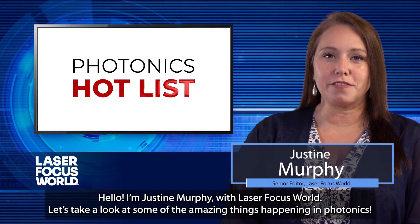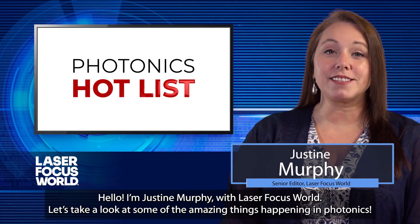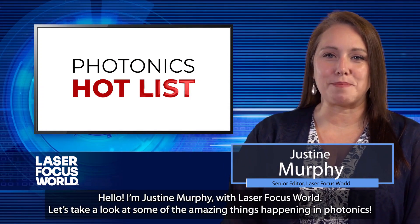Hello, I'm Justine Murphy with Laser Focus World. Let's take a look at some of the amazing things happening in Photonics.